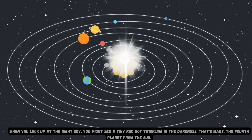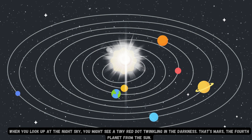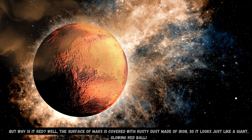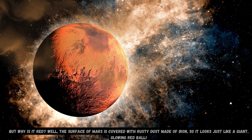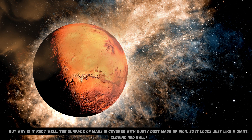When you look up at the night sky, you might see a tiny red dot twinkling in the darkness. That's Mars, the fourth planet from the Sun. But why is it red? Well, the surface of Mars is covered with rusty dust made of iron, so it looks just like a giant glowing red ball.